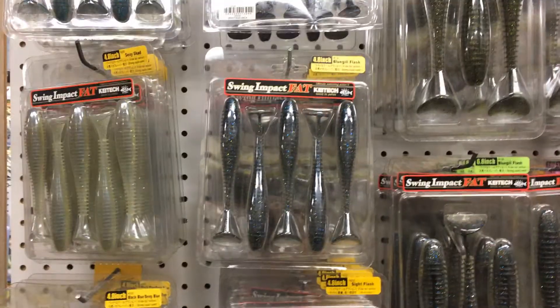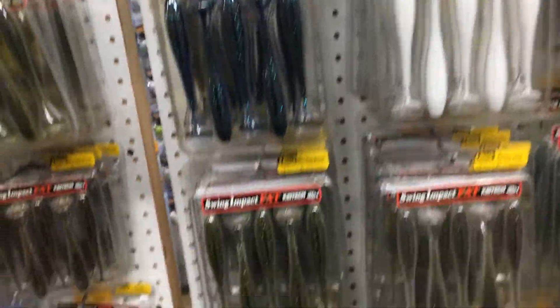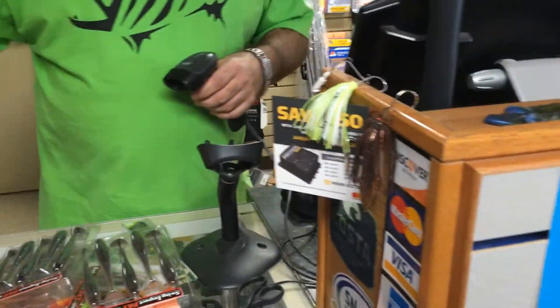I've got a whole new vlog on here. Checking out here at SFT Tackle. Dad's new rod reel.